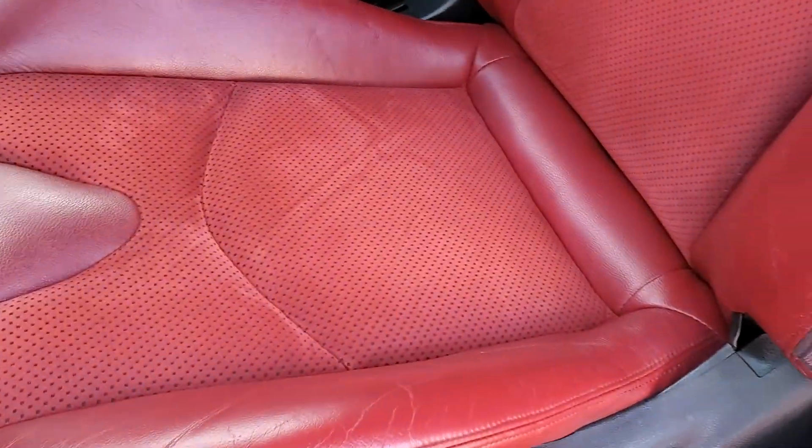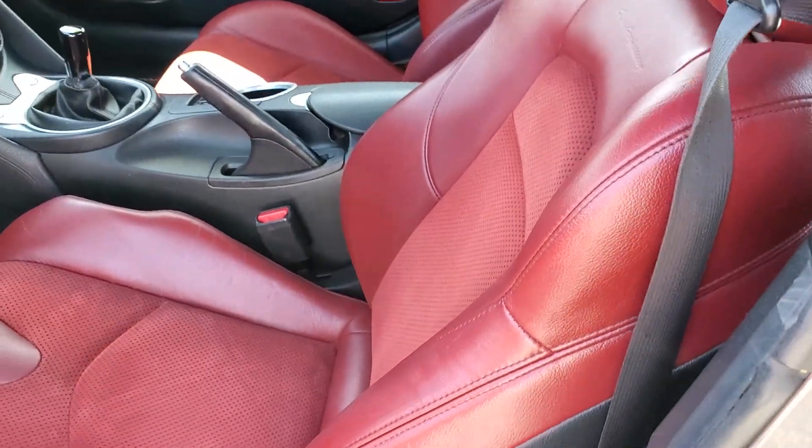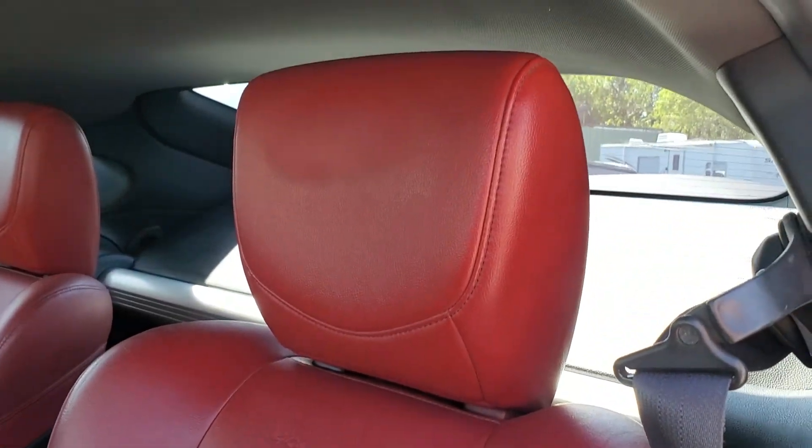In some of the pictures there was so much glare on these seats it might look as if they were pretty worn, but they are not. That was just the glare from the Meguiar's wipes that we had put on it.